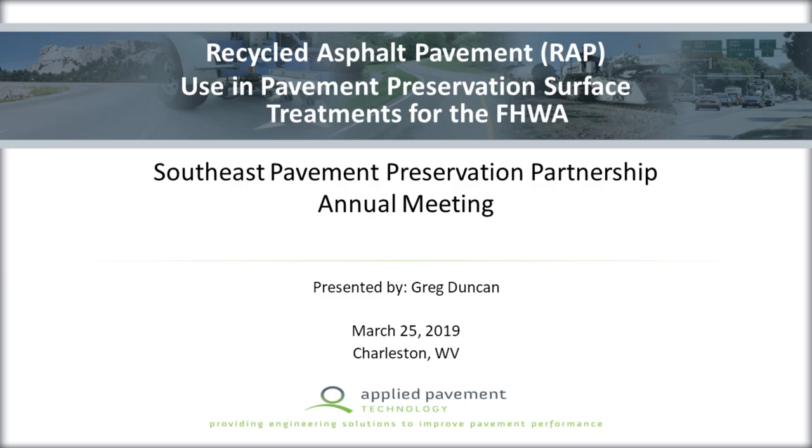Greg Duncan is going to be talking to us about the Turner Fairbanks project. So what is the Turner Fairbanks project? We're paving from Turner, Florida to Fairbanks, Alaska right now.